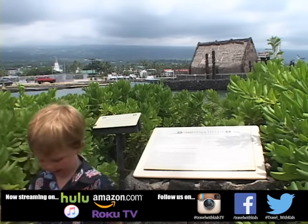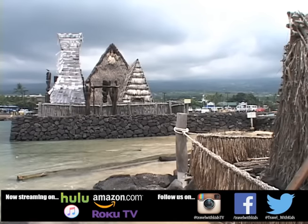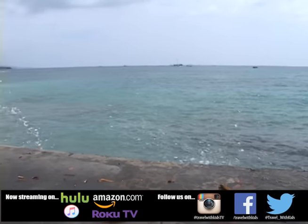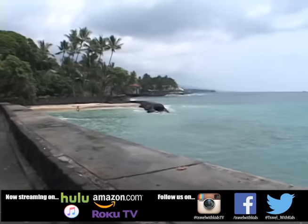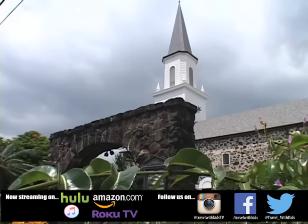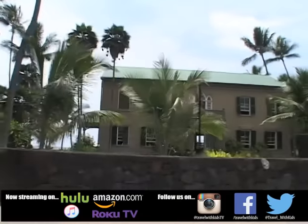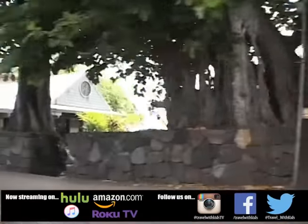Aloha! It's a nice retreat from the sometimes crowded streets of the tourist areas. The laid-back town of Kailua Kona is very relaxing. A broad boardwalk makes for a great stroll next to the ocean, with lots of interesting historical sites along the way.